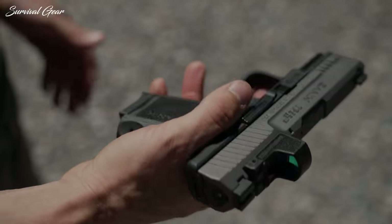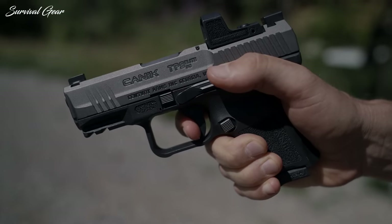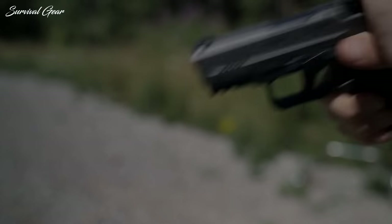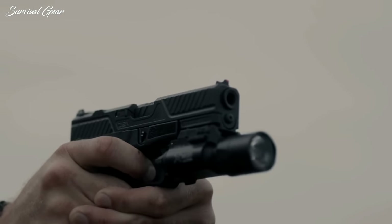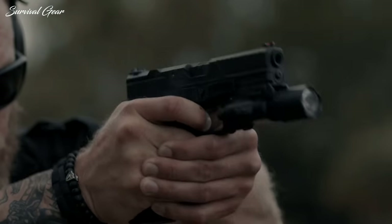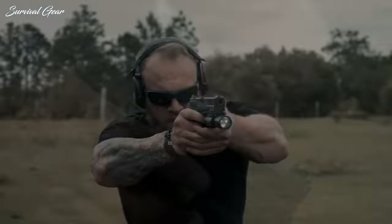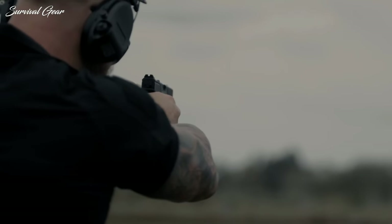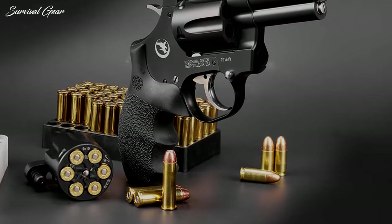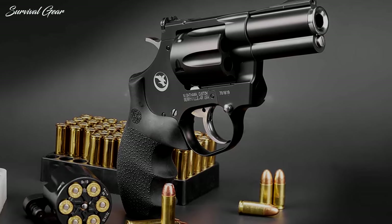Hi everyone, and welcome back to your favorite firearms channel. For today's video, we've gathered 10 of the best subcompact concealed carry pistols currently on the market. They run a gamut of sizes and calibers, but each comes from notable and trustworthy companies with solid track records. More than just talking about what is the best gun for concealed carry, we will help you gain the knowledge to pick out the best firearm for you.